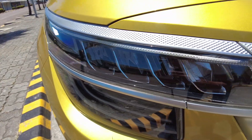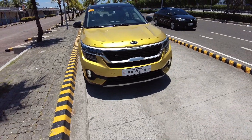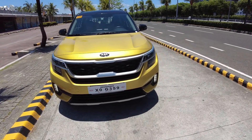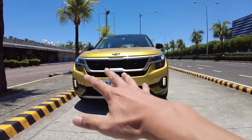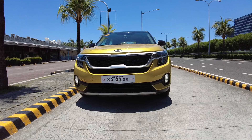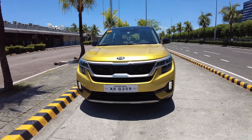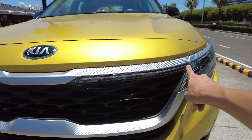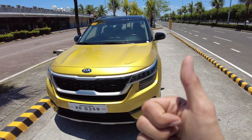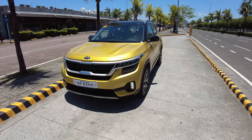The headlights make a very bold statement — they look modern, flat, and wide with a real presence. All the LED lights add to that impression, especially the LED strip that runs through the front, which is really the signature feature of the Seltos' front fascia.